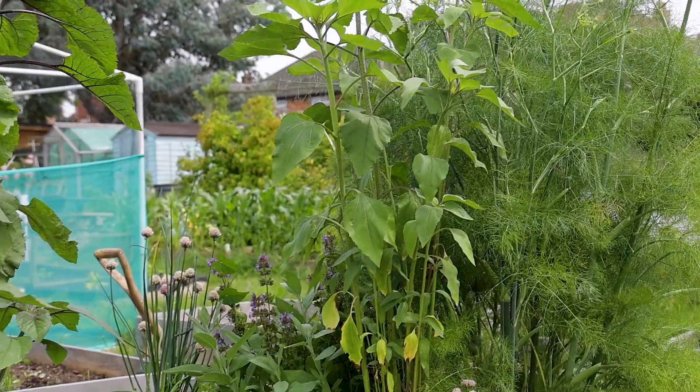Every plot is completely different. We have about five sites around Kidlington, plus three more in Bicester and some more in Banbury. Every garden is just a completely different character.